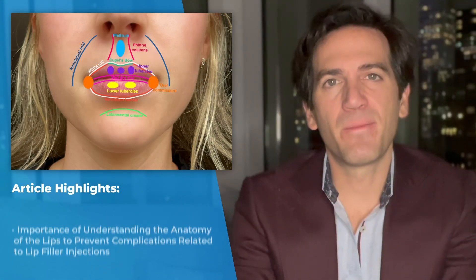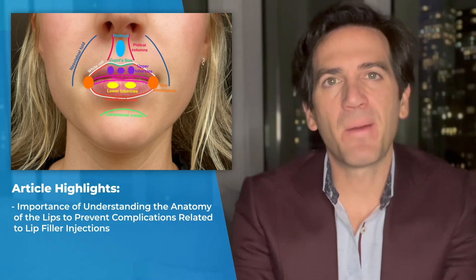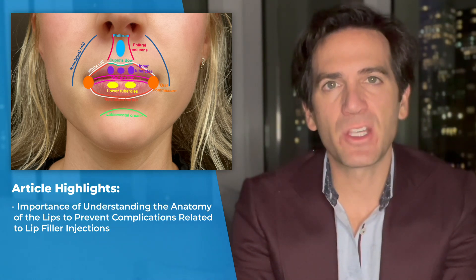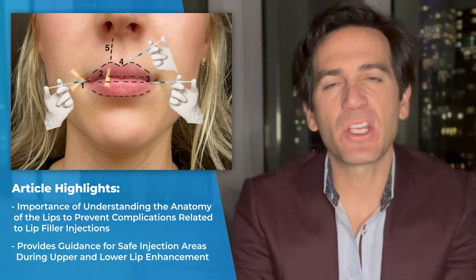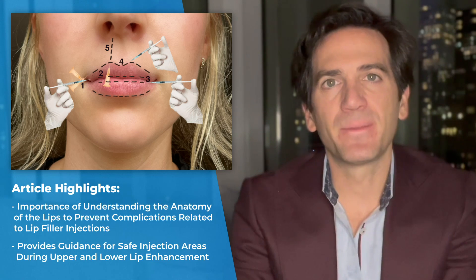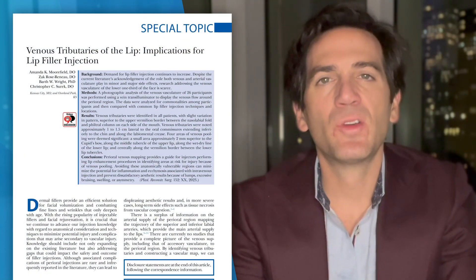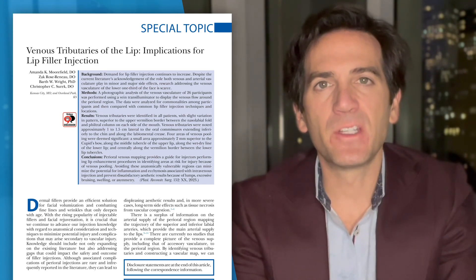This article highlights the importance of understanding the anatomy of the lips to prevent complications related to lip filler injections, and also provides guidance for safe injection areas during upper and lower lip enhancement. I commend the authors on their study as it has the potential to improve the safety and quality of lip filler injections.